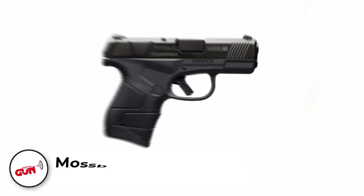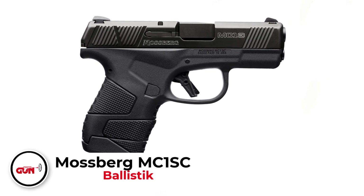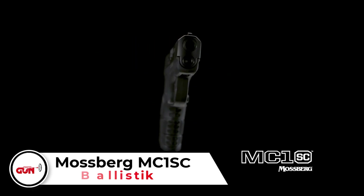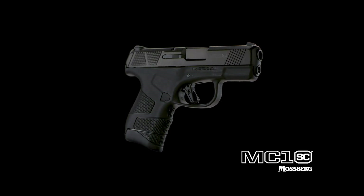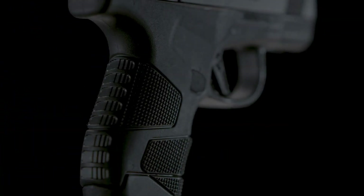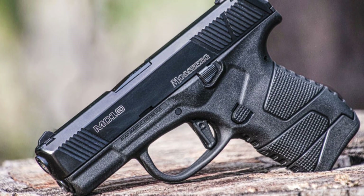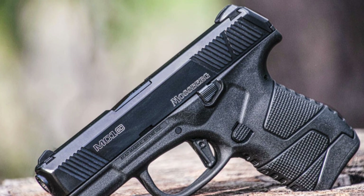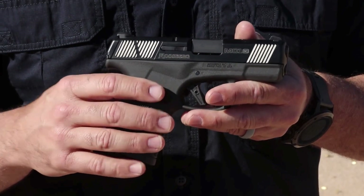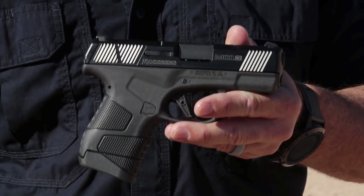Number 6: Mossberg MC1SC. It has a stainless steel slide and a glass-reinforced polymer frame, which adds to the gun's durability and corrosion resistance. The semi-auto pistol has a manual cross-bolt safety and a flat-profile trigger for a decreased misfire rate. The excellent texture and beaver tail of the grip make it easy for gripping and prevent slide bites while maintaining a simple design. This $490 handgun weighs 19 ounces when unloaded and 22 ounces when loaded.